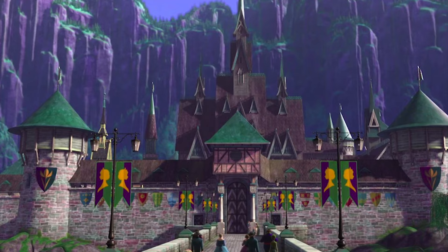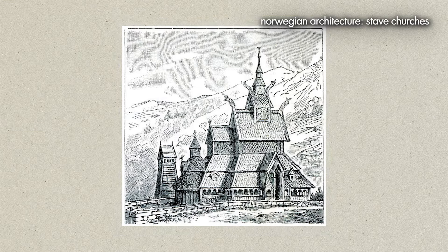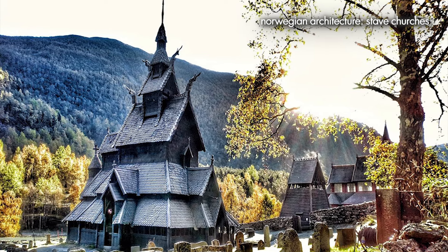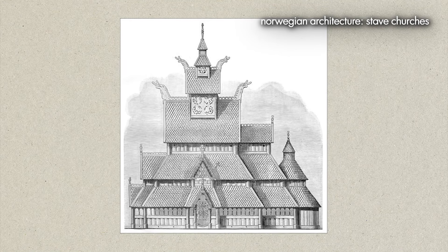Next up is Norway, and you've probably seen these cool churches before. Maybe you've spotted a similar style in Disney's Frozen? Their collective name are stave churches, and they're known for their distinctive architectural style in which wooden posts or staves support the structure. Norway's stunning stave churches combine Christian motifs with Viking themes. Stave churches were built during a period of Christianisation in Norway when Christianity was gradually introduced and adopted by the Norse population. The design reflects a blend of Norse pagan traditions and Christian architectural influences, resulting in a unique architectural style that is distinctly Norwegian, with the earliest examples dating back to the 12th century.